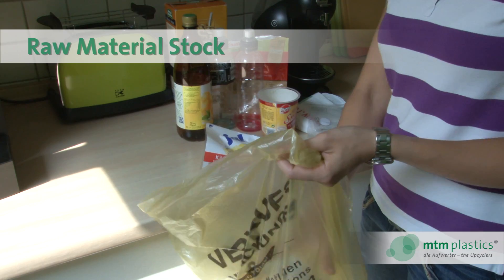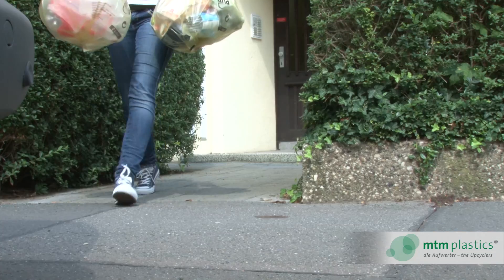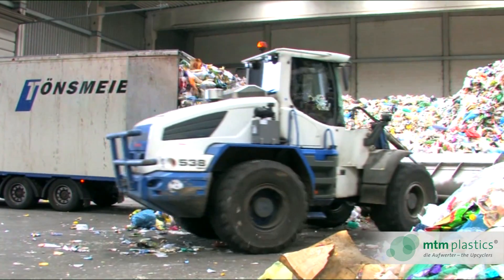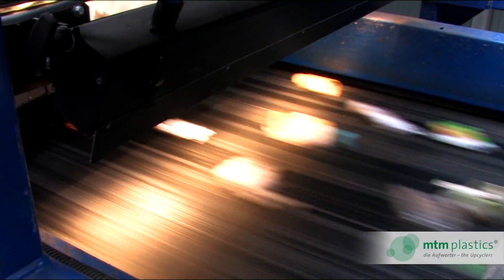In Germany and some other European countries, household plastic packaging waste, along with other lightweight packaging, is collected in yellow bags or bins. Waste management companies regularly bring the bags to sorting plants, where the waste is automatically pre-sorted.